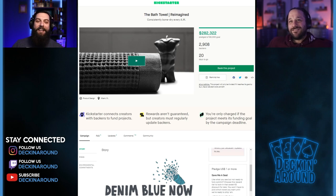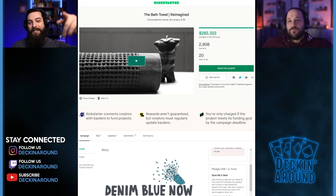Thanks everyone for checking out this episode of Decking Around Kickstarter Edition. Let us know what you think in the comments below, and make sure to like and subscribe.